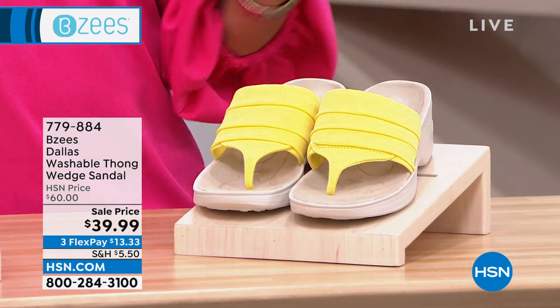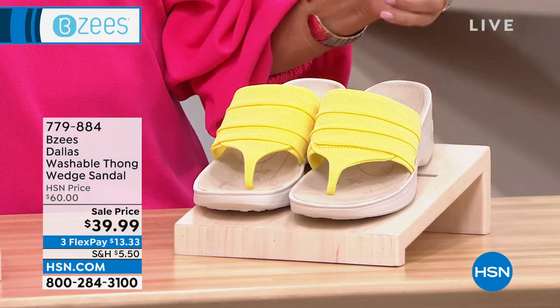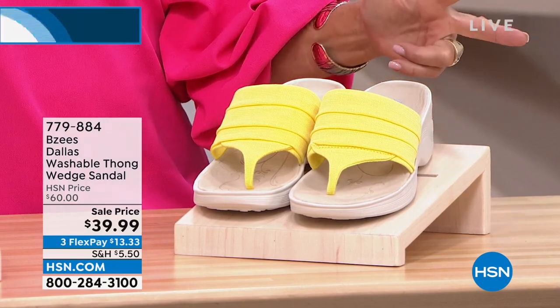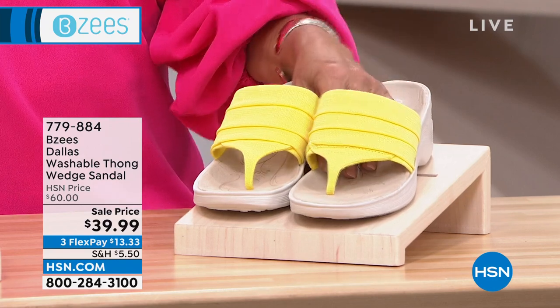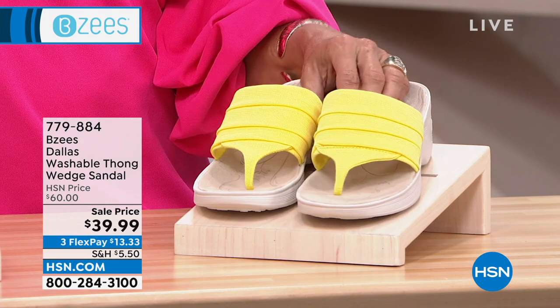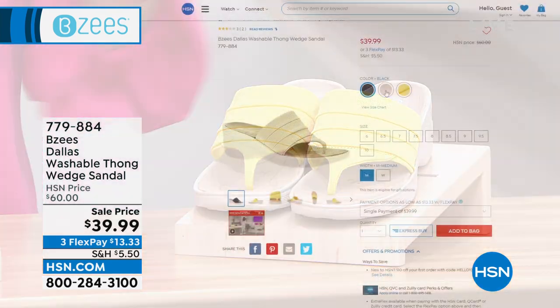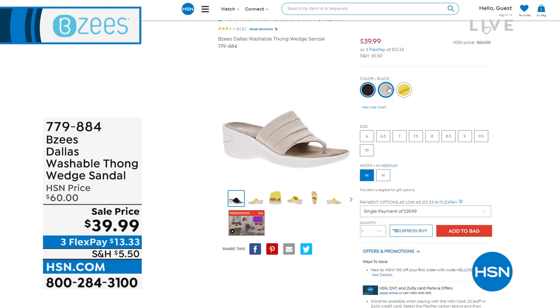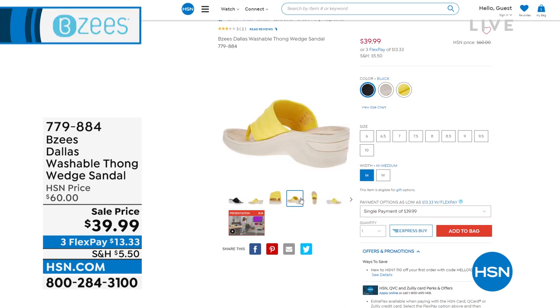If you're ready for the most comfortable sandal - a sandal you can literally throw in the washing machine that never gets stinky even on the hottest, most humid, stickiest day - you want BZs. I've got three great colors: lemony yellow, black, and a sand/taupe color that is incredibly universally appealing.